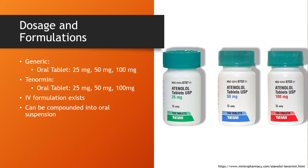Atenolol is typically prescribed in oral tablet form. It can be had in generic as well as brand name Tenormin. The tablet forms are found ranging from 25 mg, 50 mg, and 100 mg, both in generic and brand name. An IV formulation does exist, and these oral tablets can be compounded into an oral suspension as well.